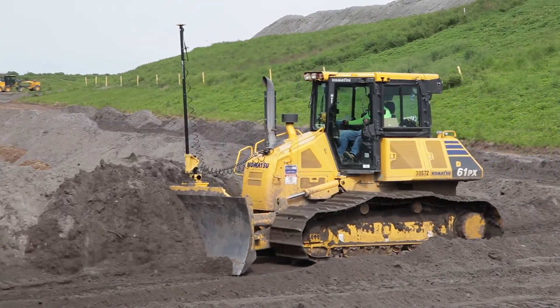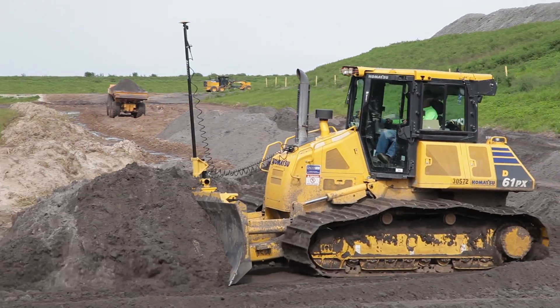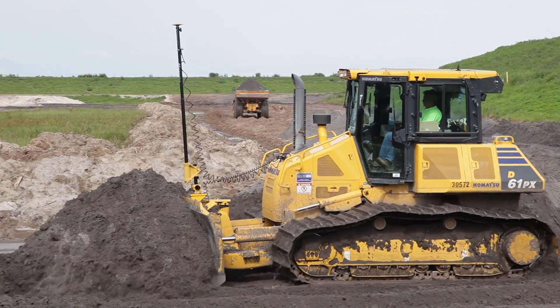This groundbreaking solution, 3DMC, greatly reduced jobsite costs and increased machine and operator productivity.